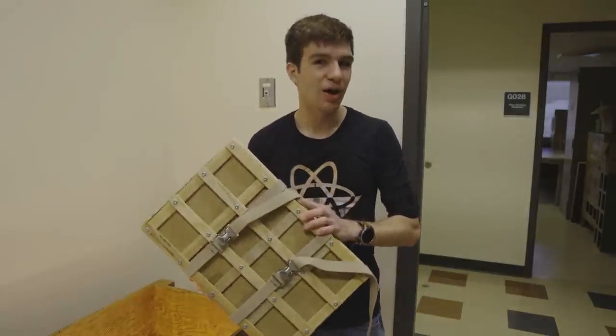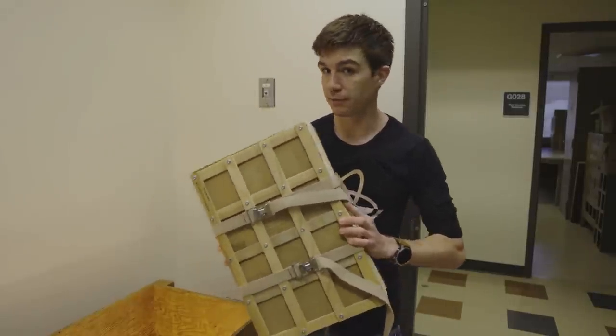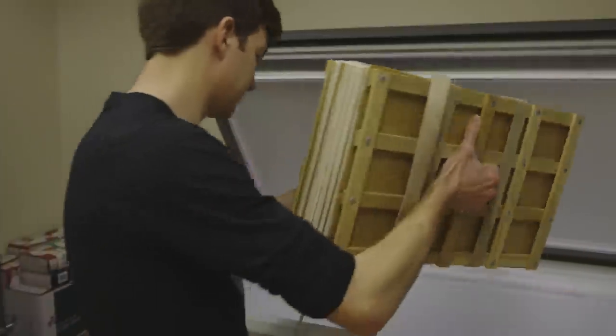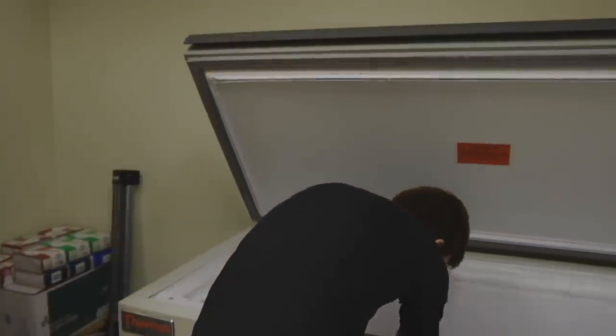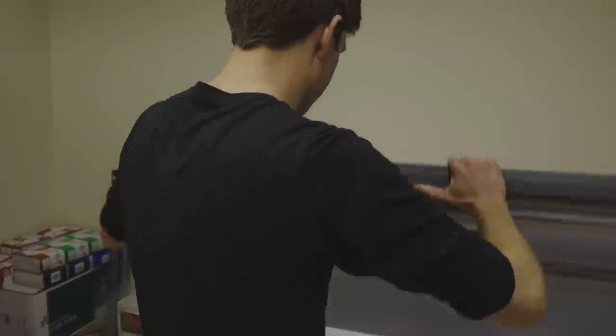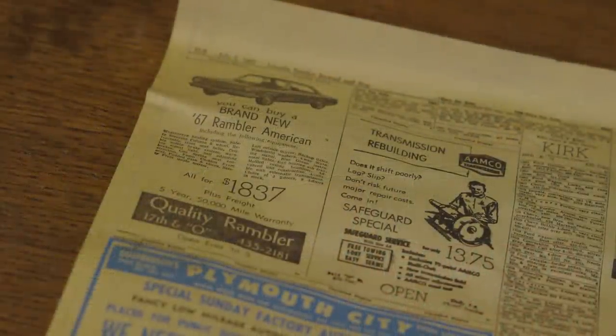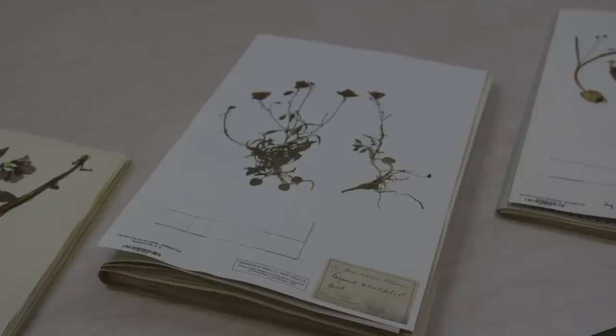When it gets to the herbarium, our first step is to facilitate some further drying by putting it into a hotbox for about a day. After it's done that drying, we then send it to the freezer, where it cools at negative 80 degrees centigrade for 48 hours. This kills off any remaining insects and fungi. The specimens get unpacked, some sooner than others, and then we use glue to mount them onto sheets of acid-free cardstock.